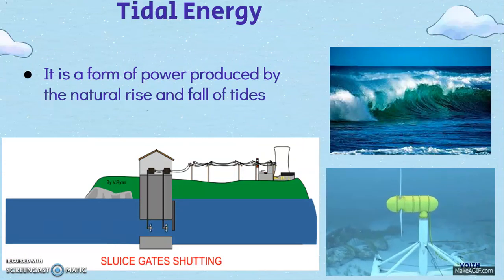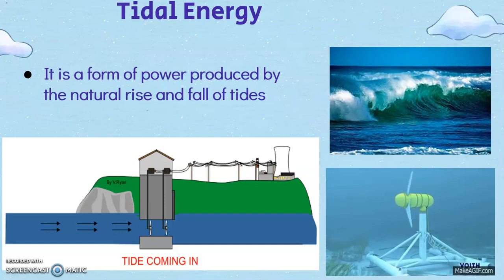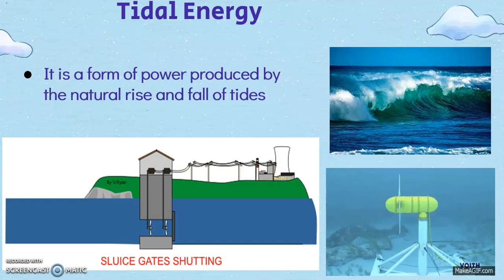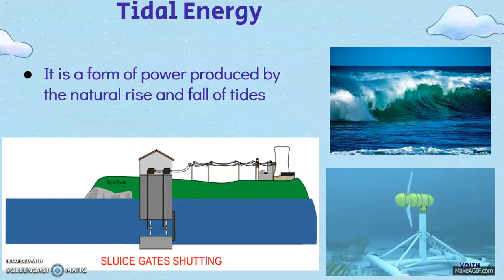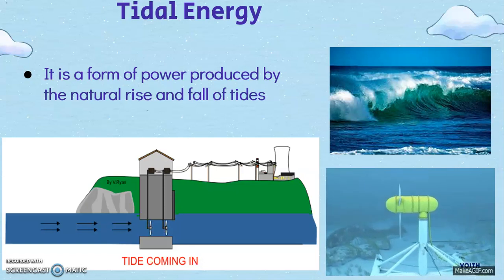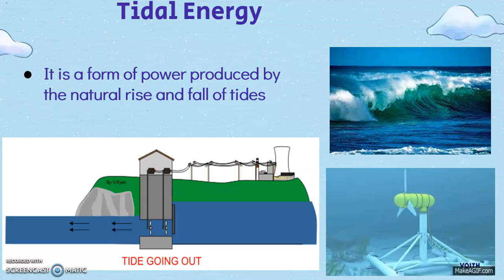Tidal energy is a renewable energy powered by the natural rise and fall of ocean tides and currents. Some of these technologies include turbines and paddles. Tidal energy is produced by the surge of ocean waters during the rise and fall of tides. With an output capacity of 254 megawatts, the Sihua Lake tidal power station located in South Korea is the world's biggest tidal power plant.